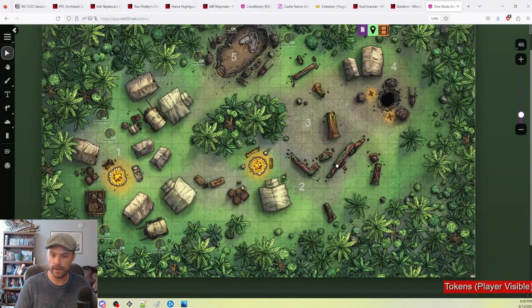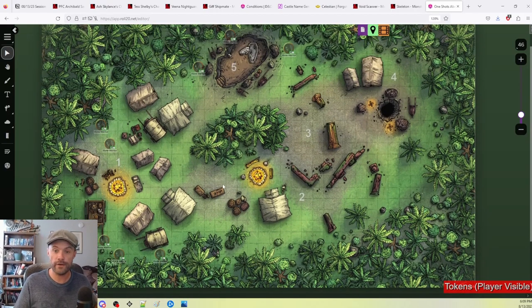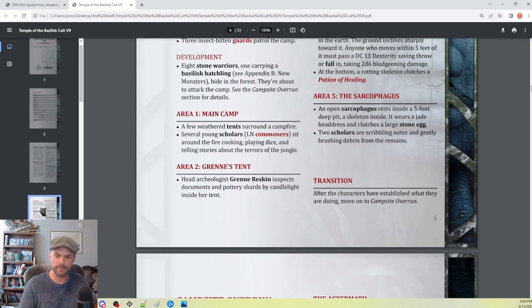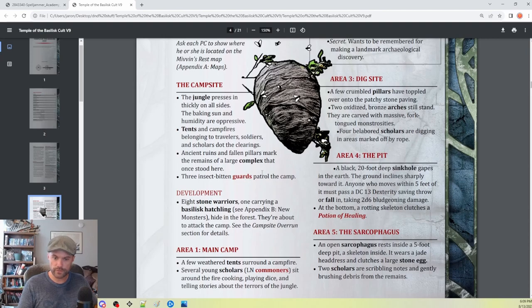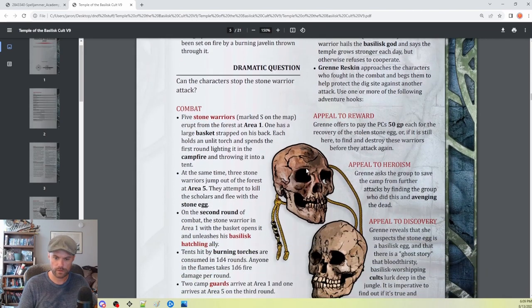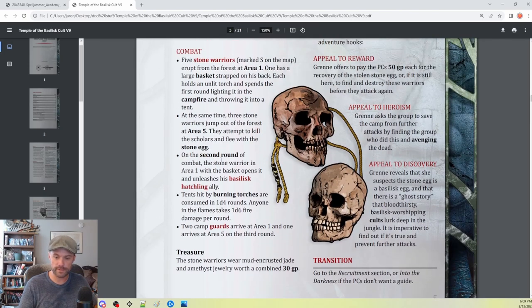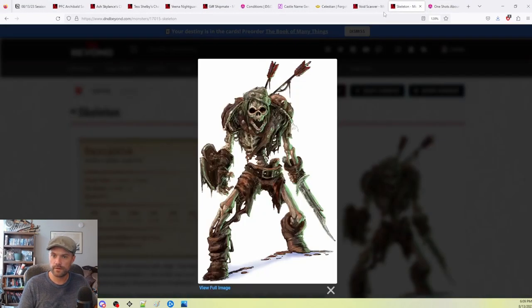Area two has a campfire and the dig site. I really appreciate how everything is organized in this PDF. We even have notes for a transition. I need to get some guard tokens — three insect-bitten guards patrol the camp. Two guards arrive at area one and one arrives at area five on the third round. So I need guard tokens: two guards in area one, one in area five.